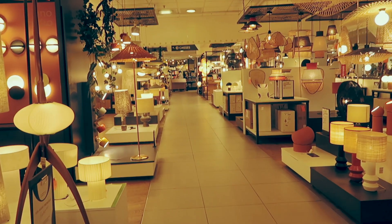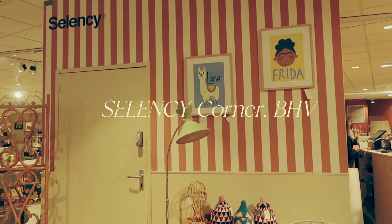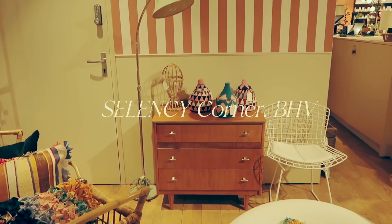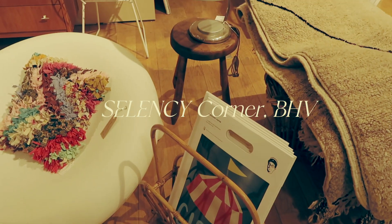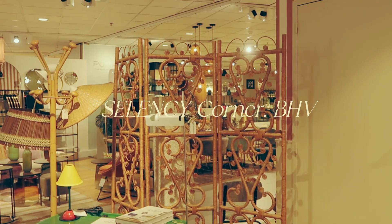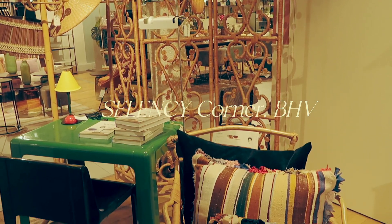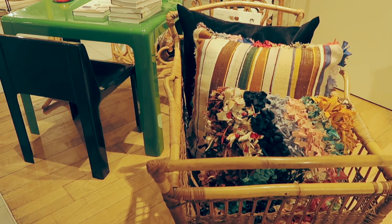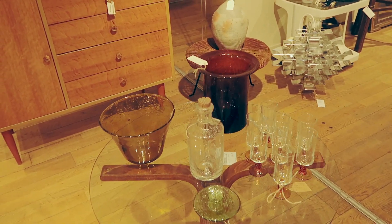Inside BHV you also have corners, and we stopped by Sit and See — I just wanted to show you what they had in terms of decor. I think this is a really cute store; it was very colorful and gave very summer vibes, which I appreciated. I also love the material for this vase and this water jug.